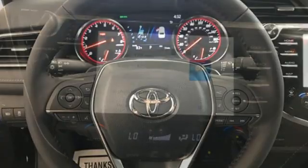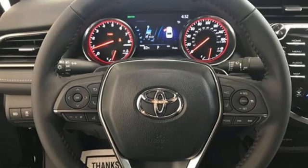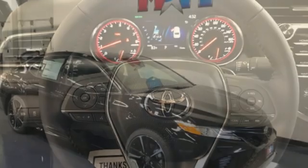Inline four-cylinder engine, aluminum wheels, sports suspension, and LED low and high beam headlights.